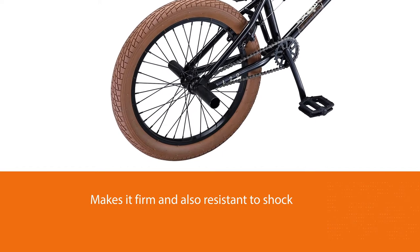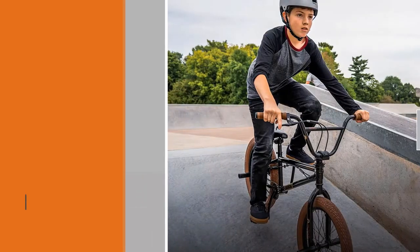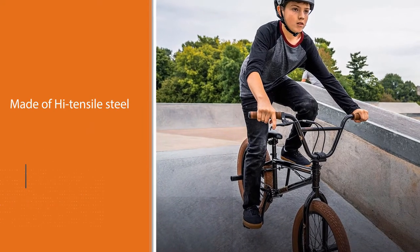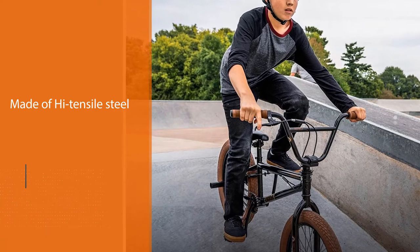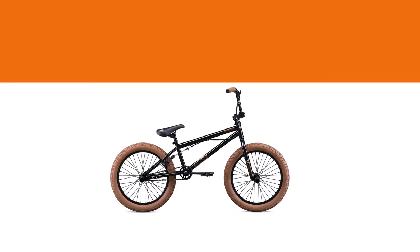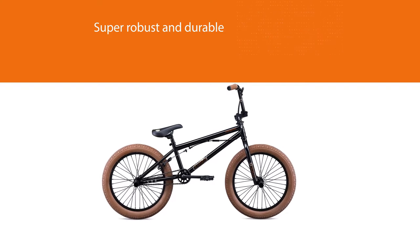This BMX is ideal for older kids and teens. It has removable brake mounts. The durable L20 drivetrain features 170-millimeter one-piece forged steel cranks with a 25T alloy chainring and an American loose ball bottom bracket, so you can be confident your kid is getting the real deal for a fraction of the price.